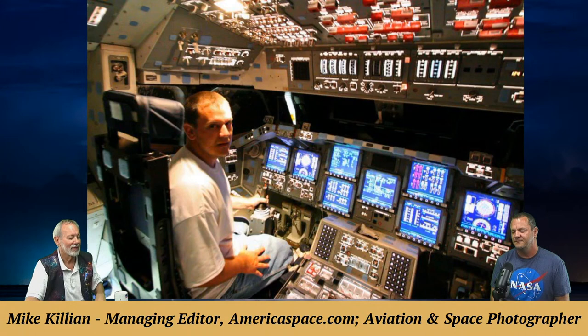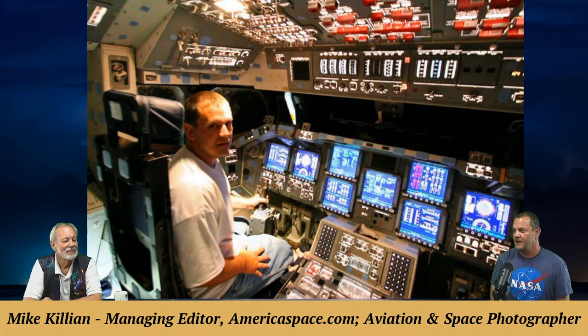A photo shows Mike inside Space Shuttle Endeavour (OV-105), sitting at the commander's position — not a simulator, the real thing. It was the last time NASA powered up that orbiter in the processing facility, as they still had to drain hypergolic fuels before sending it to the museum. Being a local photojournalist, Mike got a call on very short notice — told he had 45 minutes on board if he could get there in a couple of hours. He was at a McDonald's when they called and dropped everything to head to the Space Center.